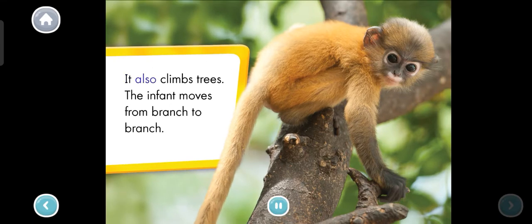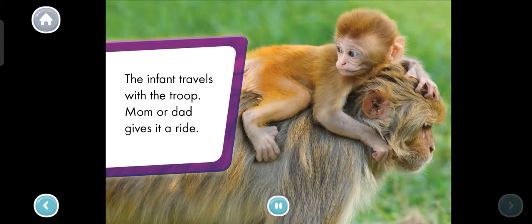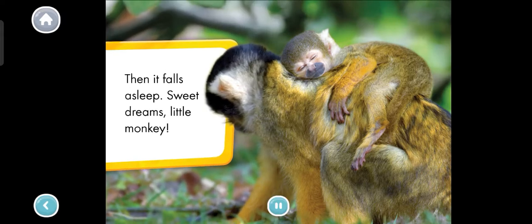It also climbs trees. The infant moves from branch to branch. The infant travels with the troop — mom or dad gives it a ride. Then it falls asleep. Sweet dreams, little monkey. Looks like it's time to take a nap. We learned so much about monkeys. Thanks for reading with me.